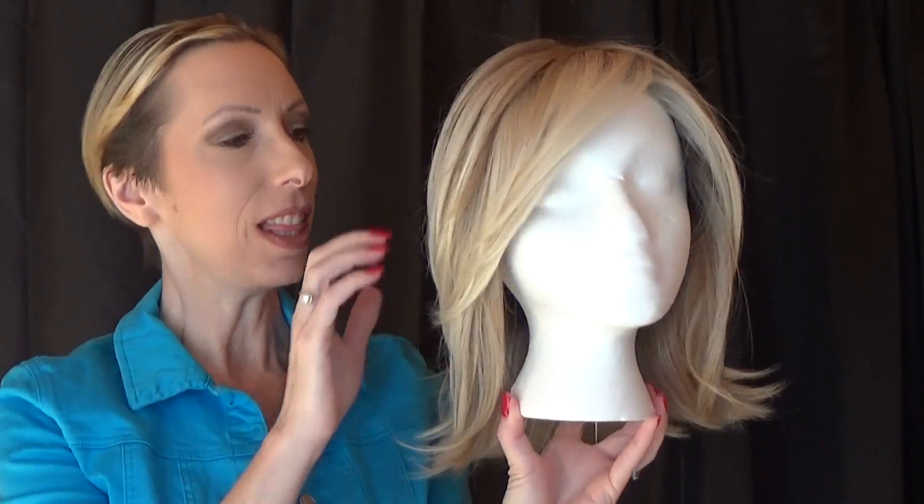Hey guys and girls, this is Big Time, part of the Raquel Welch Signature Collection.